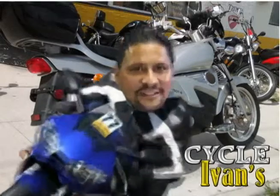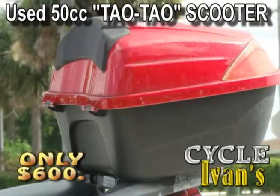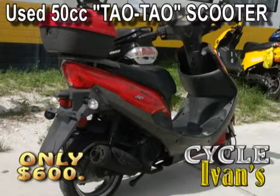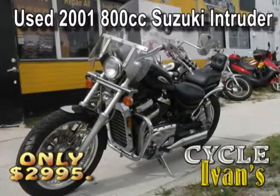Here's the deal of the week — a used 2012 50cc TaoTao for just $600. It's got a trunk and it's ready to take you to work or anywhere you need to go with super duper gas mileage.